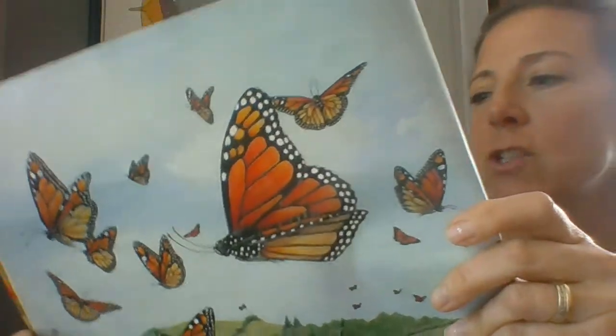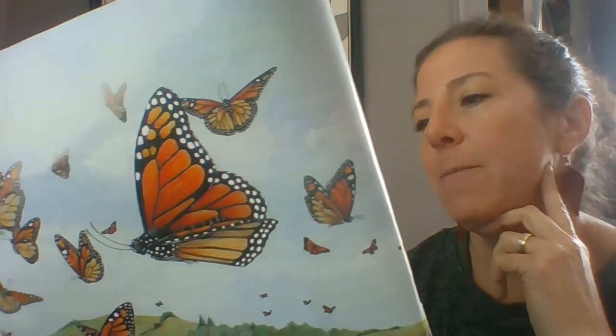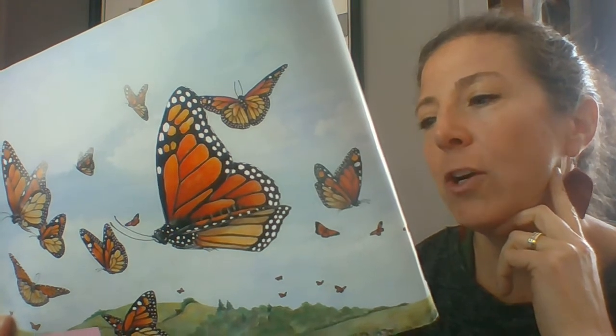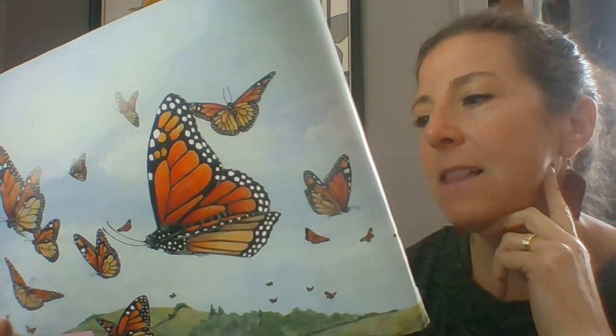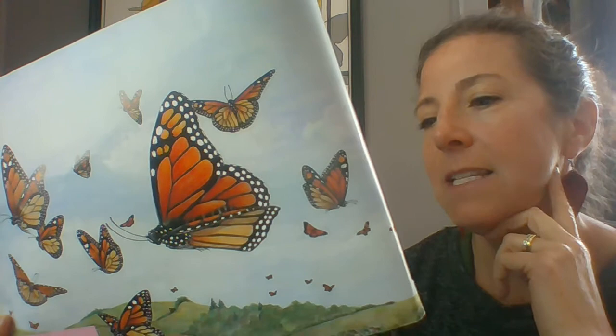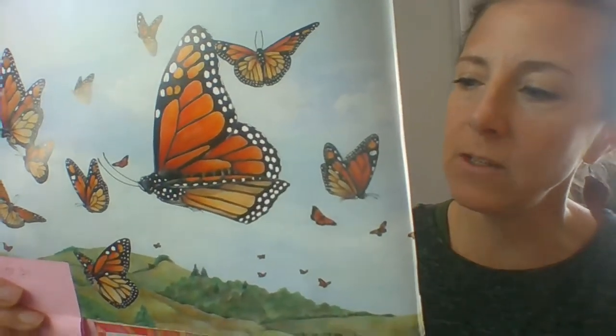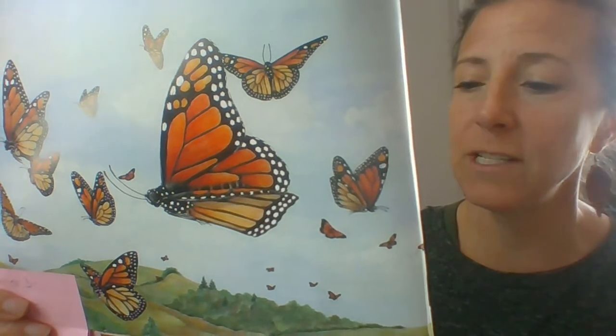Monarch flutters and soars, growing stronger each day. She flies fast and far. Sometimes wings outspread, she spirals up and up on the currents of air. Then, like a glider, she sails south on high speeding winds. At times, other Monarchs join her. Together, they skim over the hills and lakes, towns, cities, forests, fields.